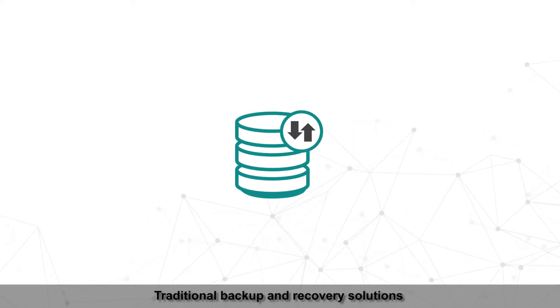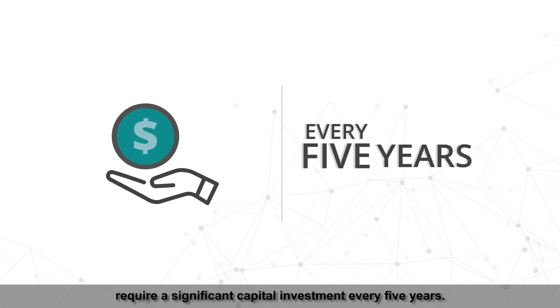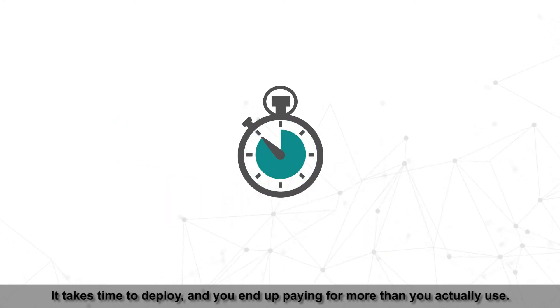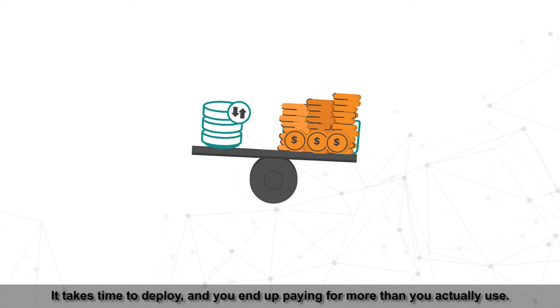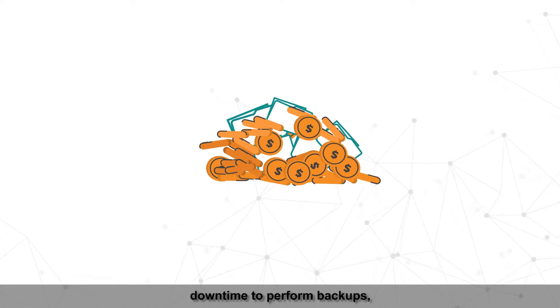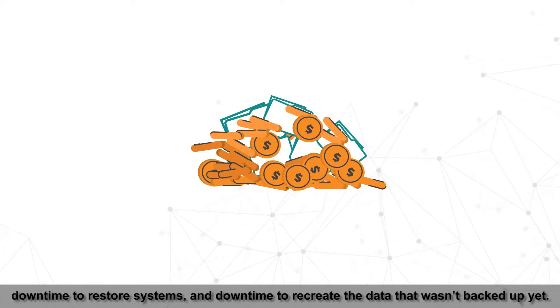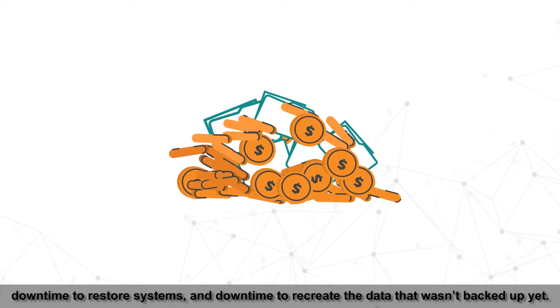Traditional backup and recovery solutions require a significant capital investment every five years. It takes time to deploy and you end up paying for more than you actually use. Not to mention the burden of downtime — downtime to perform backups, downtime to restore systems, and downtime to recreate the data that wasn't backed up yet.